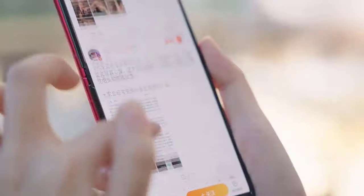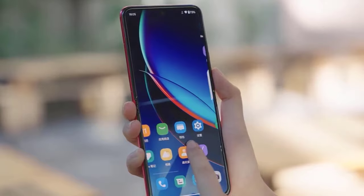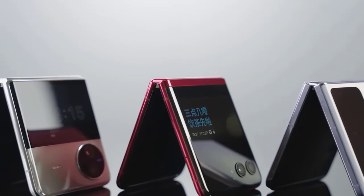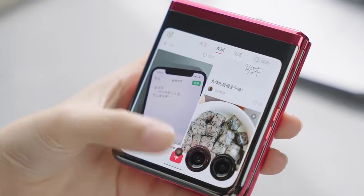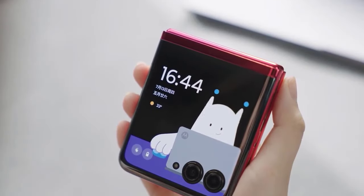The 3.6-inch 144Hz outer screen stands out for its size and functionality, allowing users to run any app. The 6.9-inch 165Hz internal display, with a barely noticeable crease, adds to the appeal. With an IP52 rating for water and dust resistance, solid battery life, and a premium design, the Razr 40 Ultra offers a great foldable experience.